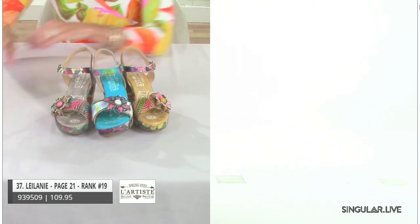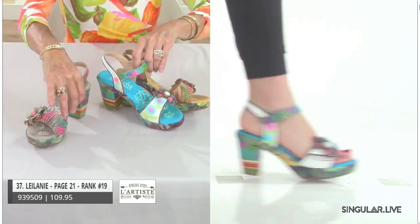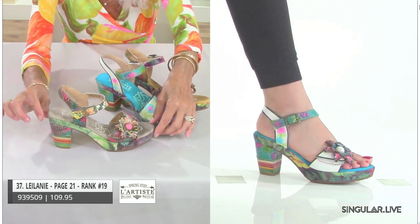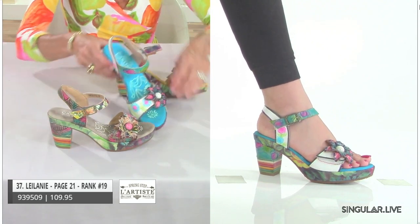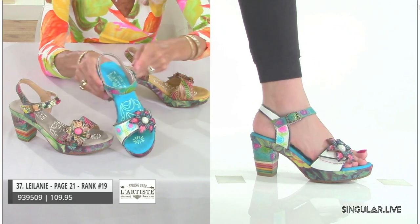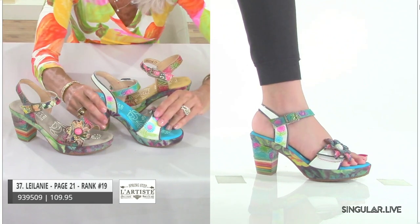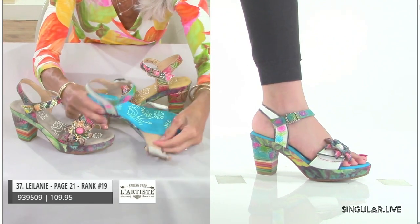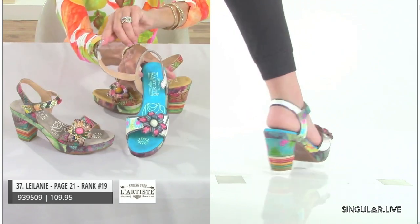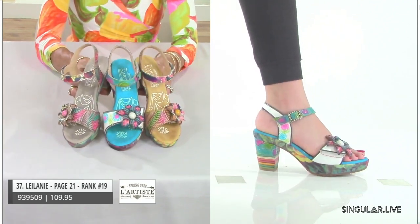Everybody should know Leilani — she's top 20. She has the same rainbow heel on the bottom and all this hand-painted, hand-carved, hand-tooled design in different colorations. The white is really special because of the way the turquoise pops. She's hook-and-loop on the front for full adjustability across the toe, and also hook-and-loop at the ankle strap for lots of adjustability.